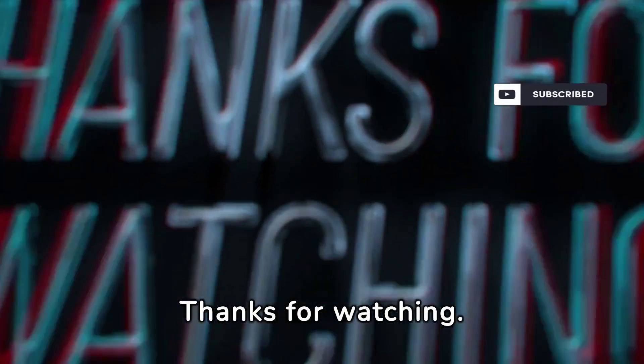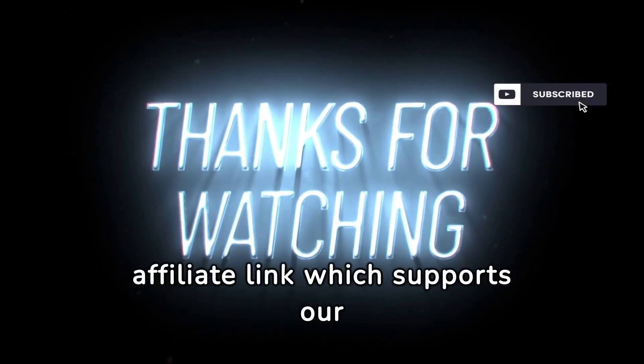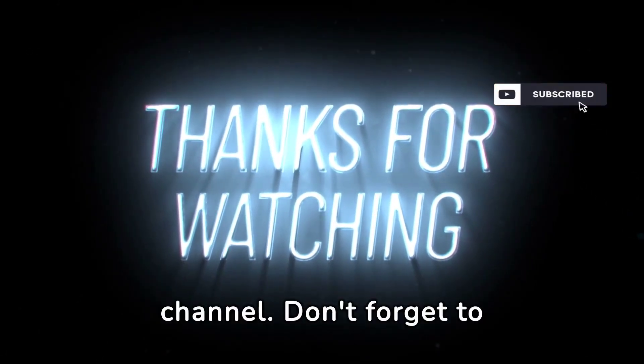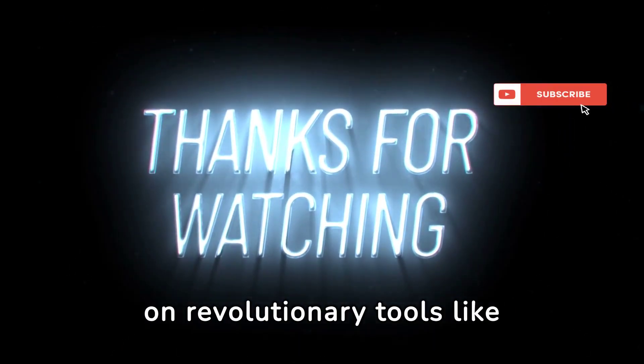Thanks for watching. I talk about software that I use or find interesting. The link below is an affiliate link which supports our channel. Don't forget to like, share, and subscribe for more updates on revolutionary tools like Sidekick.